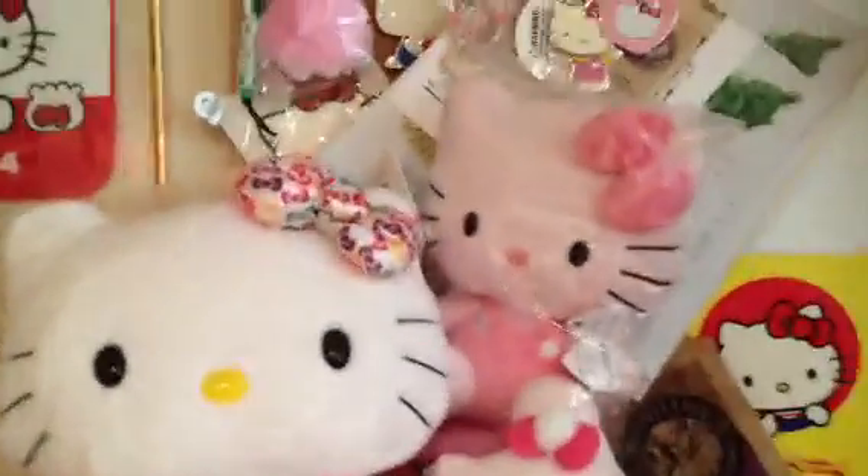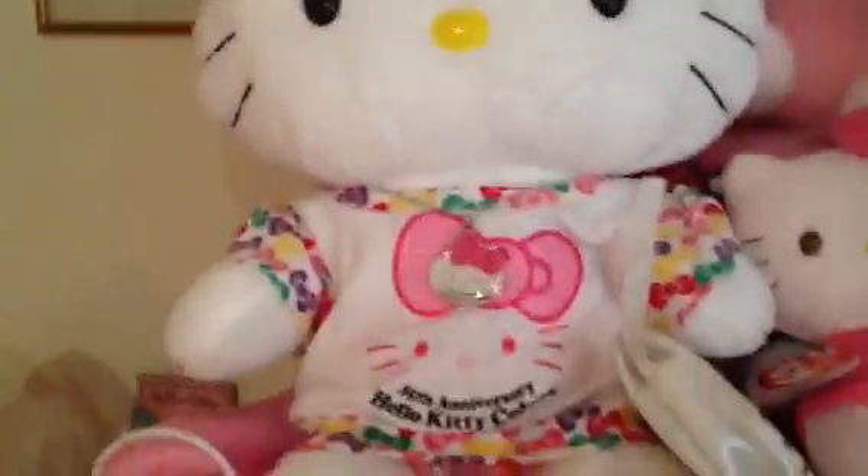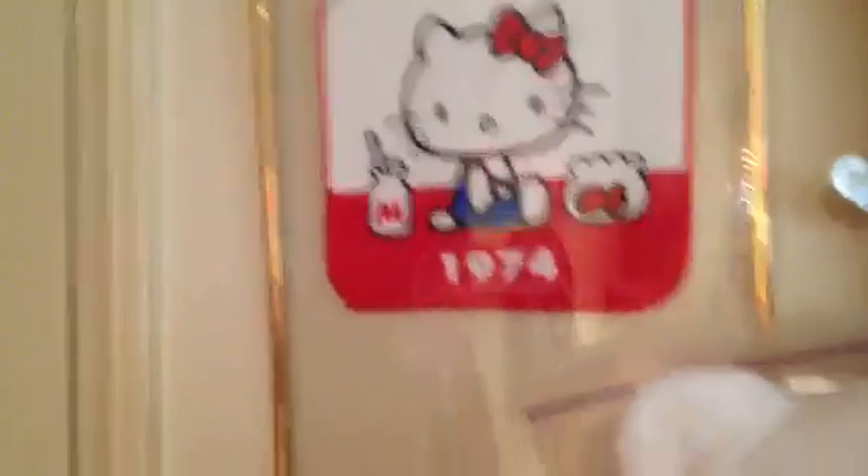Let's get started. I want to start here with my Hello Kitty pink items — I try to put most of my Hello Kitty pink items here. There's some pink with a little pink chair. This is my Hello Kitty items since the last time I did the tour, and then here's another Hello Kitty item, and my Hello Kitty light switch and Hello Kitty beach bag.